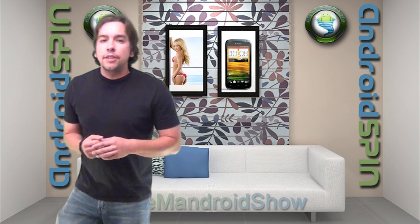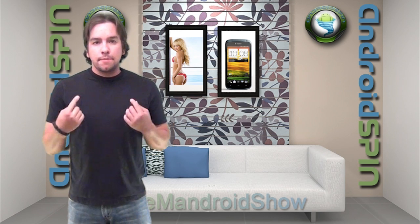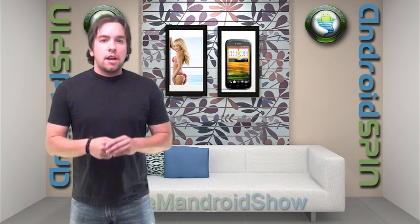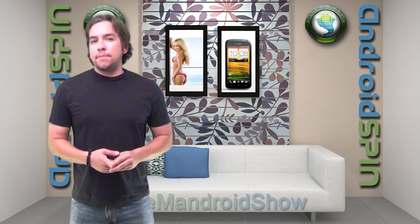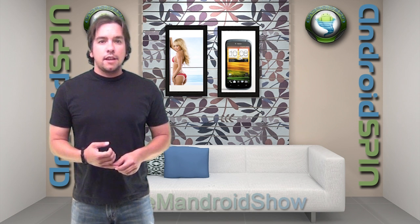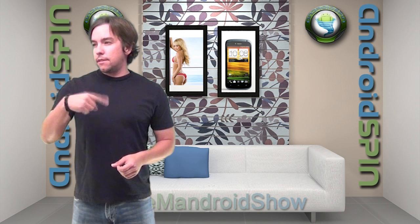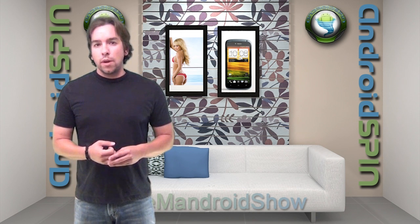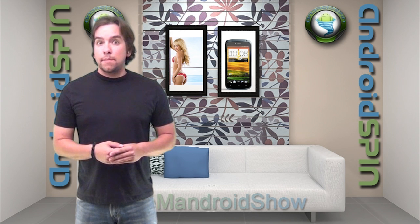Welcome, welcome, welcome, my Android friends, to Tuesday's episode of The Mandroid Show. I am David, your Android junkie over at AndroidSpin.com. We're spinning something, but it's not exactly Androids all the time. Anyways, I appreciate you guys clicking in as always. Let's have some fun and talk about Android.